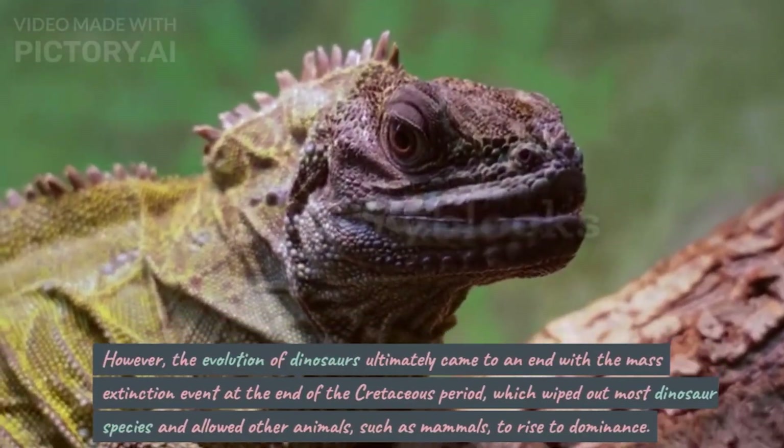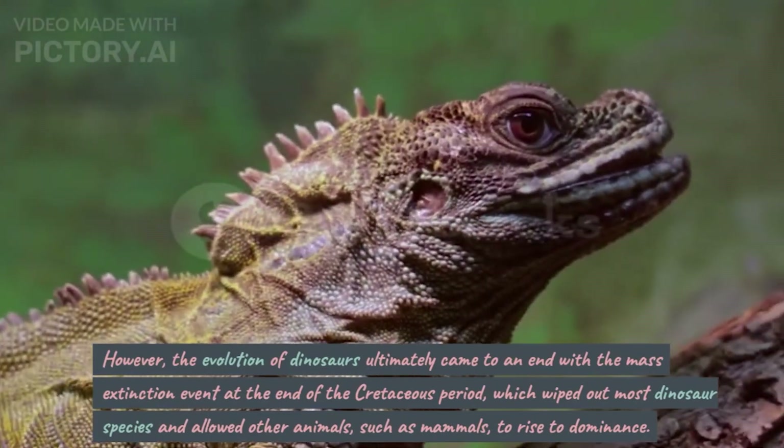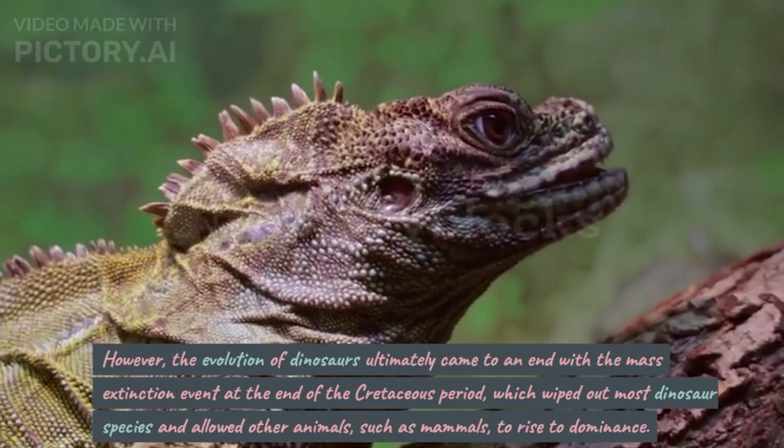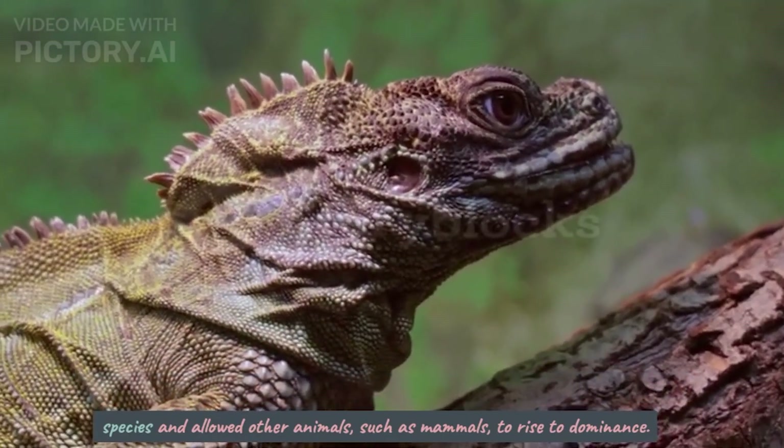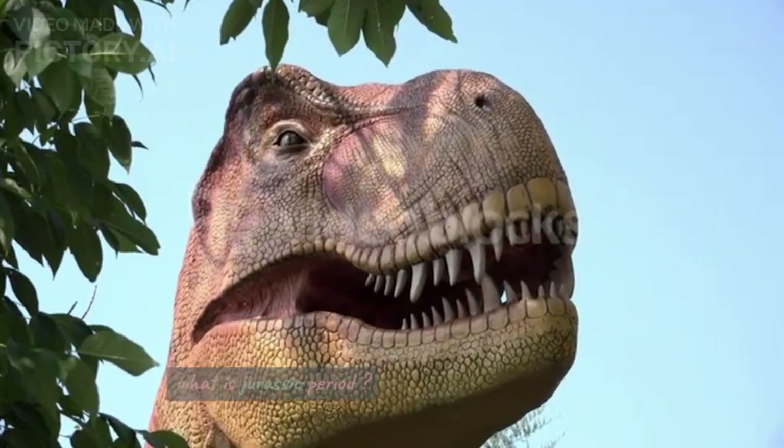However, the evolution of dinosaurs ultimately came to an end with the mass extinction event at the end of the Cretaceous period, which wiped out most dinosaur species and allowed other animals, such as mammals, to rise to dominance.